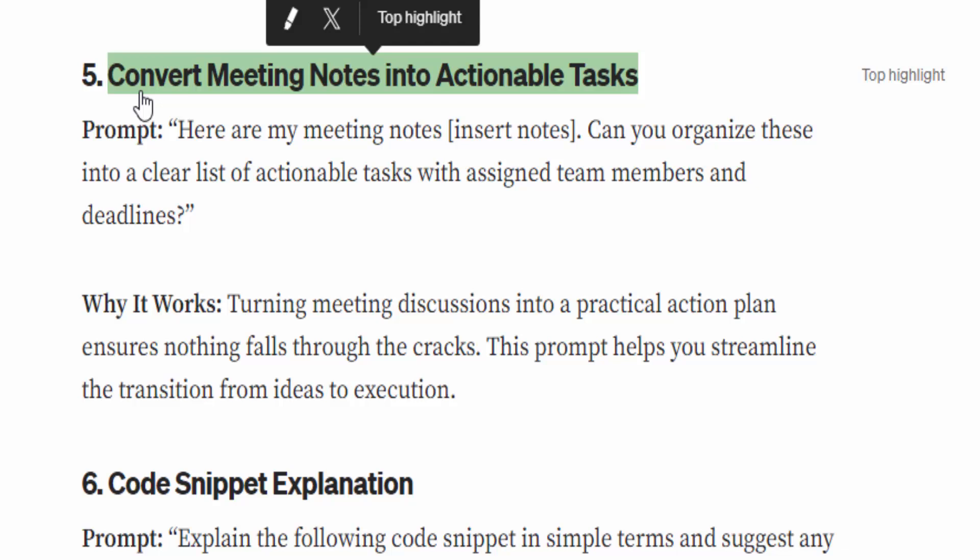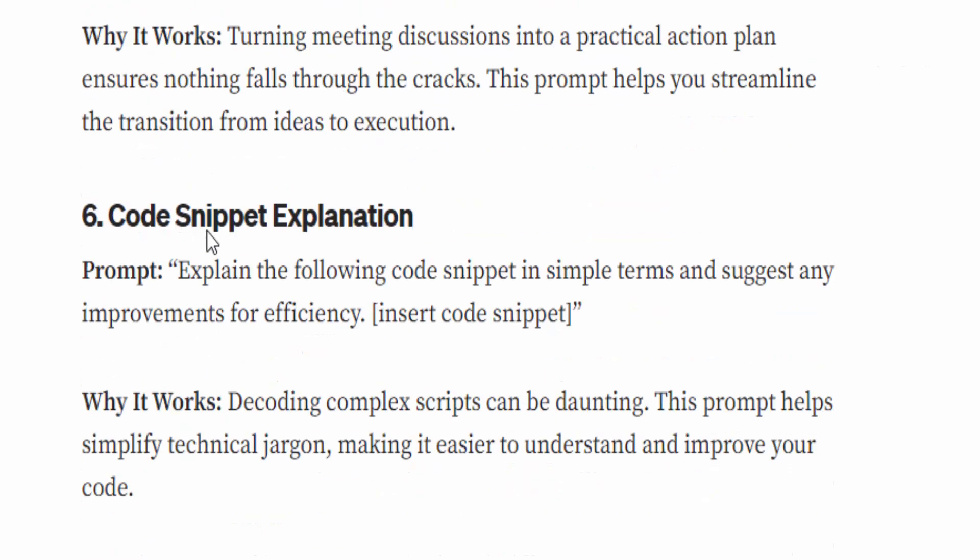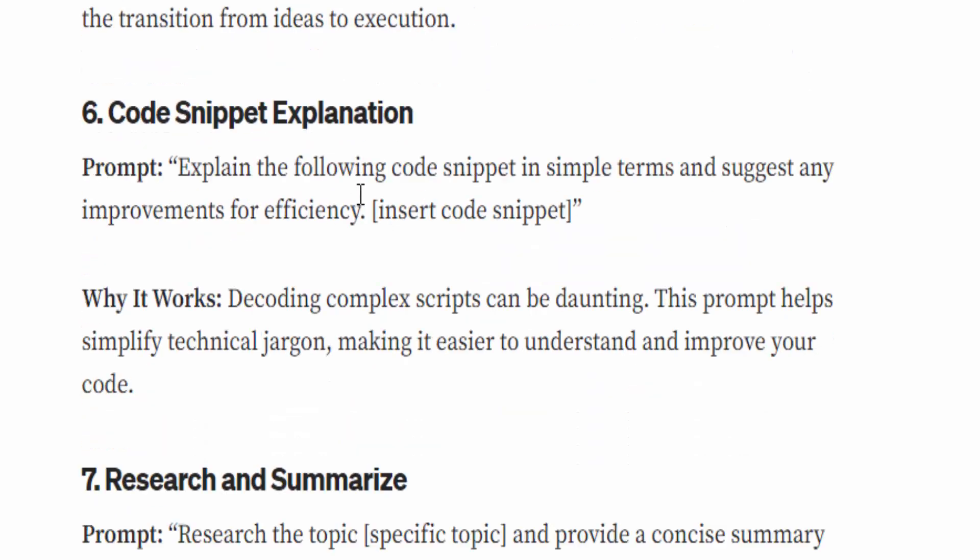Number five: Convert meeting notes into actionable tasks. The prompt is: 'Here are my meeting notes — [insert notes here] — can you organize these into a clear list of actionable tasks with assigned team members and deadlines?' Why it works: turning meeting discussions into a practical action plan ensures nothing falls through the cracks. This prompt helps streamline the transition from ideas to execution.